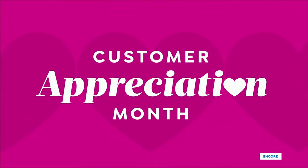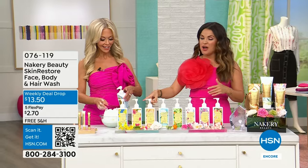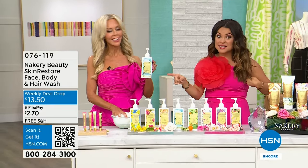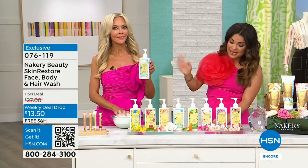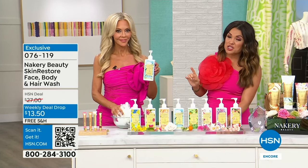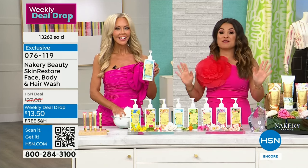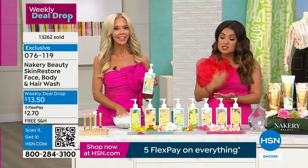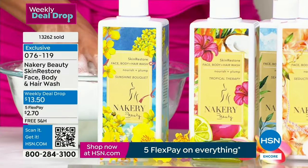Welcome back everybody — I'm just enjoying the Seaside Serenity. Liz started using our weekly deal drop, and one more day left on this — this is crazy, it's a half-off deal. The flex pay on this famous body wash is $2.70. Almost 14,000 sold already, and this ends tomorrow. This is going to help you look younger by taking a shower. This is for your body, your face, your hair — you can put it in the tub, you can shave with this.